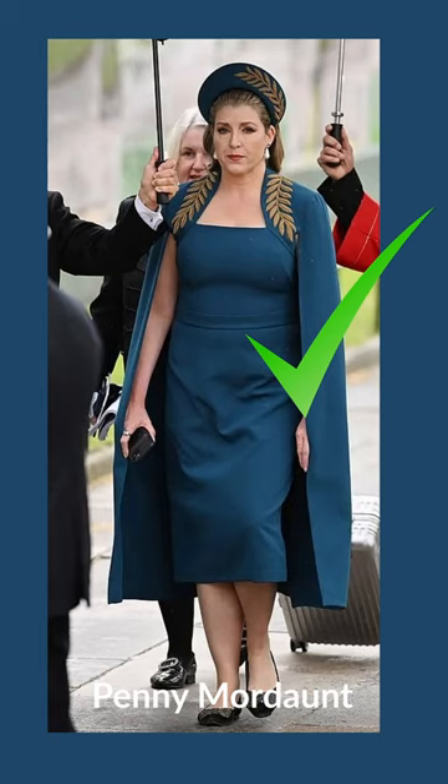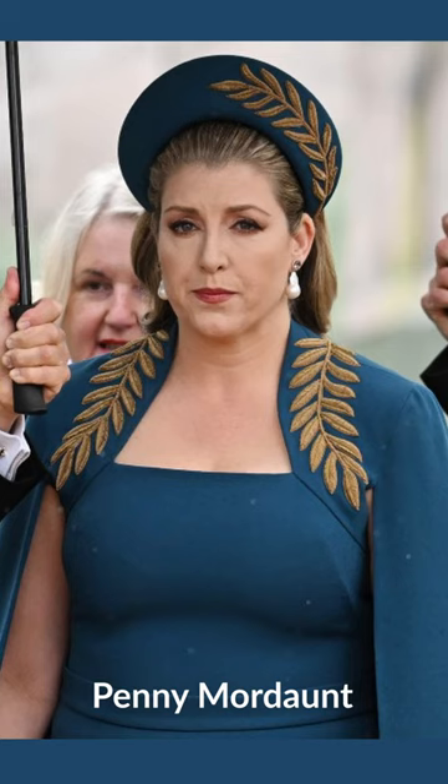This look has taken the internet by storm and with good reason. Penny Mordaunt is dressed head to toe in one solid colour, teal. This is the perfect colour for anyone blonde with green eyes.